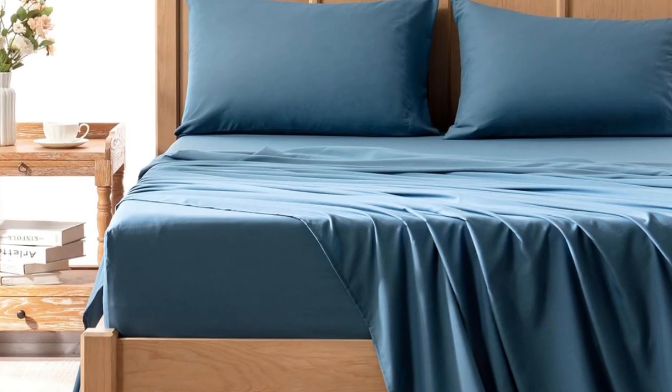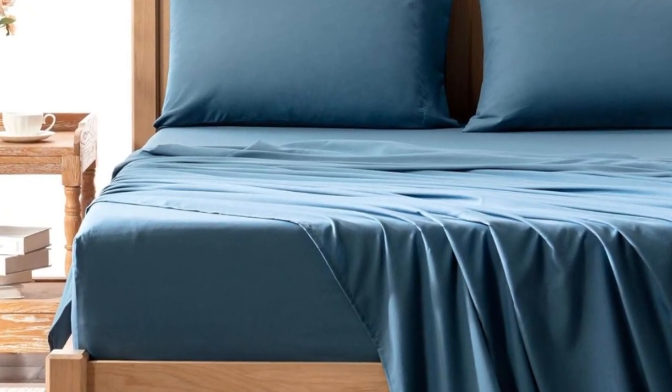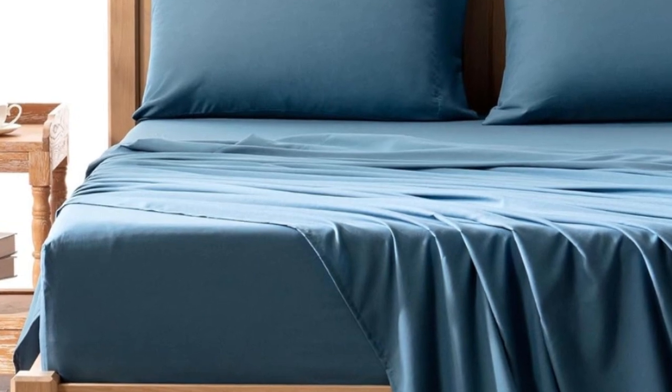Welcome to my channel. The Comfort Spaces Coolmax Moisture Wicking Sheet Set tested exceptionally well for moisture wicking, which is no surprise as polyester excels in this department.